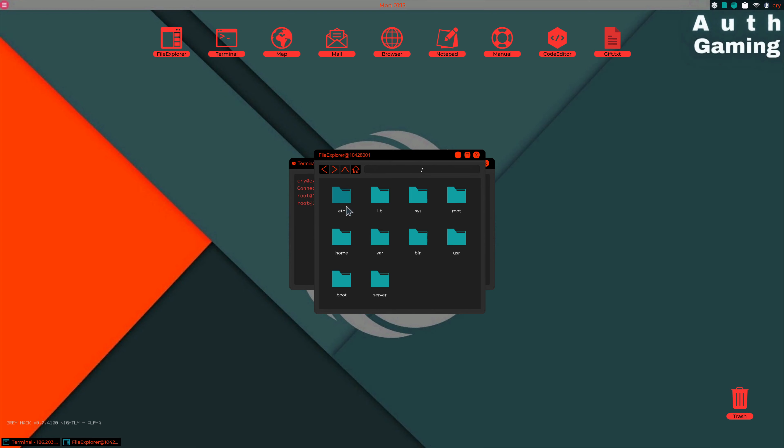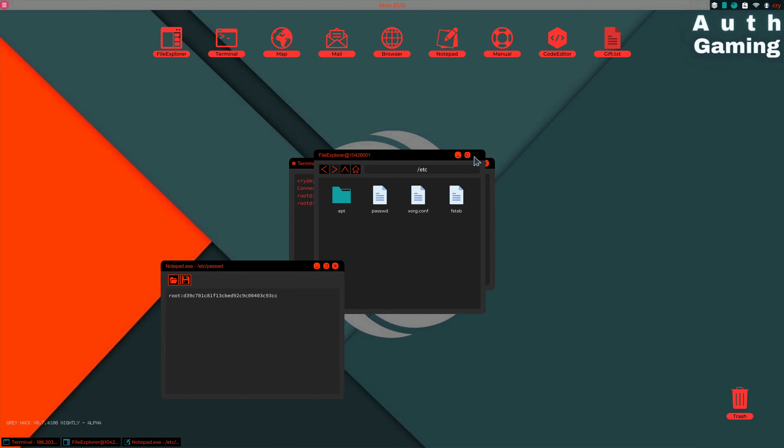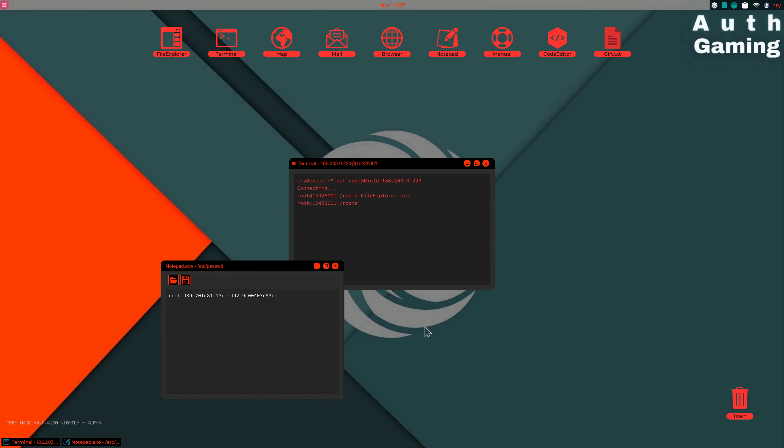Step four, open password.exe. Then step five, close file explorer. Then step six, close remote connection.